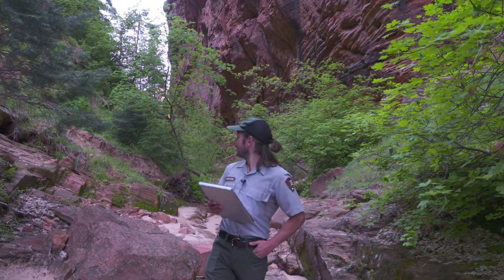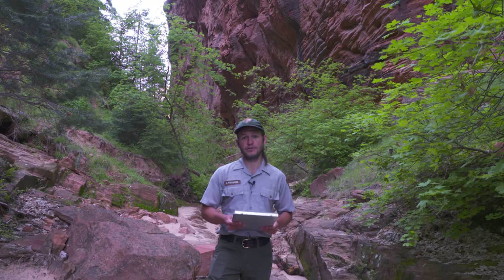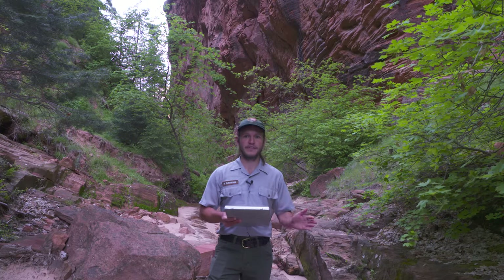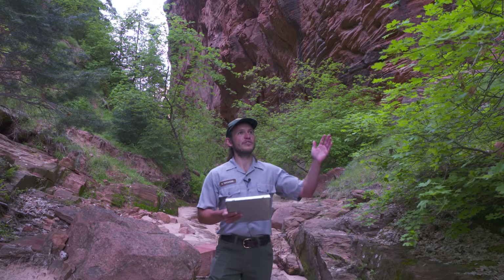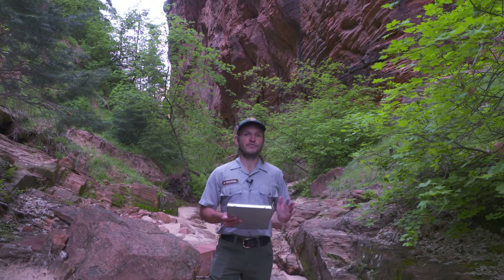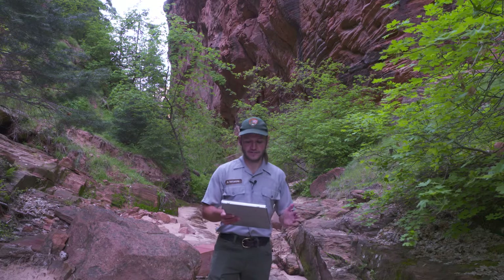Tonight, out here in the slot canyon, I'm going to be conducting a Mexican spotted owl survey. This is one of many slot canyons we have in the park, in this maze of tributaries feeding down into the Virgin River and Zion Canyon below us. We're about five to seven hundred feet above the canyon floor, protected by steep sandstone walls on either side, which are part of the Navajo sandstone layer. The canyon walls here are very featured and contoured, filled with pockets, wacos, ledges — all kinds of great perching habitat for Mexican spotted owls.